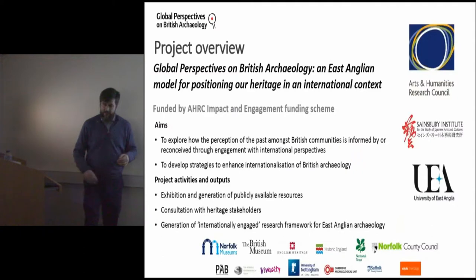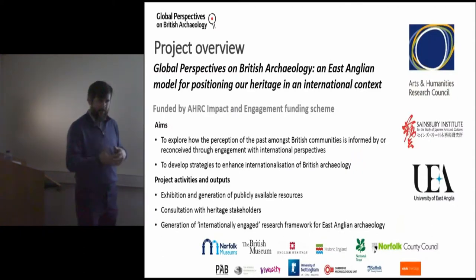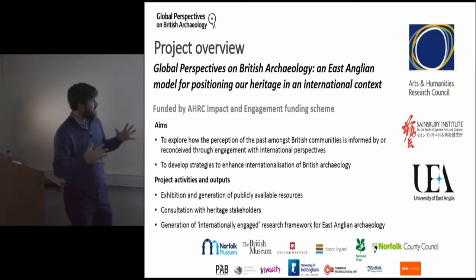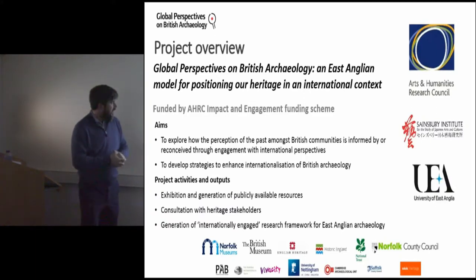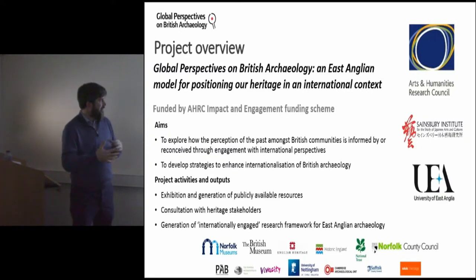Through these various experiences, Simon and I discussed the possibility of developing a project, and we applied to the AHRC Impact and Engagement Funding Scheme. Developing from the 'Dog You Unearthed' project, we came up with the project title: 'Global Perspectives on British Archaeology: An East Anglian Model for Positioning Our Heritage in an International Context.' This looks at East Anglian archaeology as a case study, thinking about the perception of the past amongst British communities, how that could be informed by international perspectives, and developing an internationalization strategy for British archaeology and heritage.